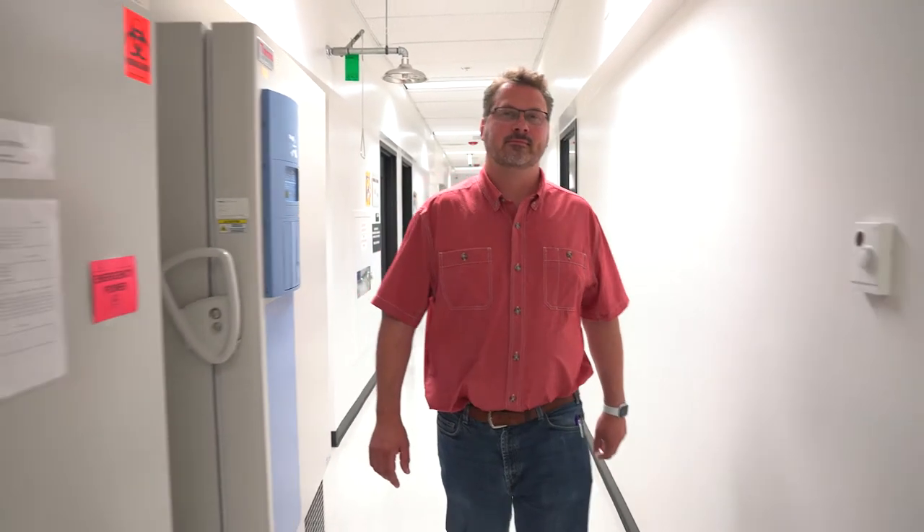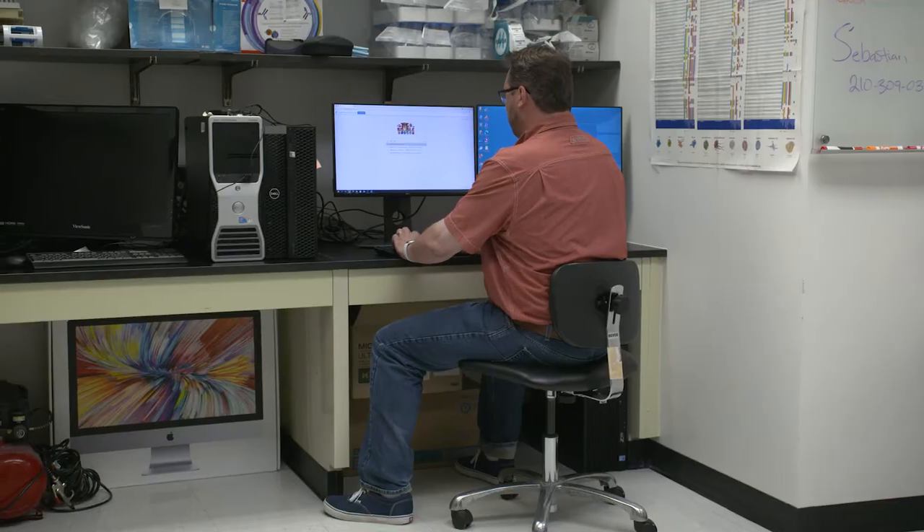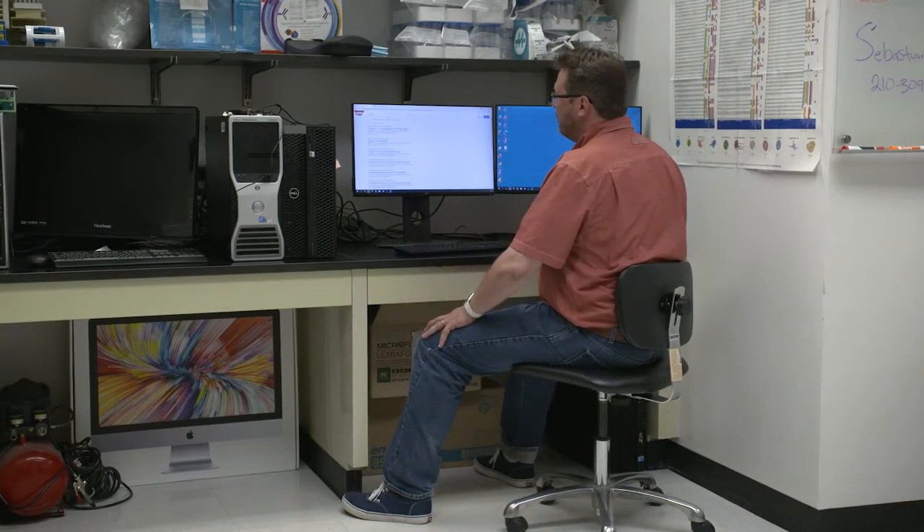We have a very diverse group of researchers at Baylor College of Medicine. We help over 200 different researchers, PIs, and 400 different individual users in the core facility, and this ranges everywhere from cancer biology to vaccination research. With such a diverse group of users, we have a lot of different applications that come through.